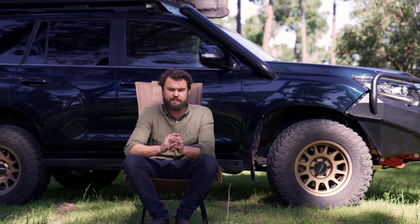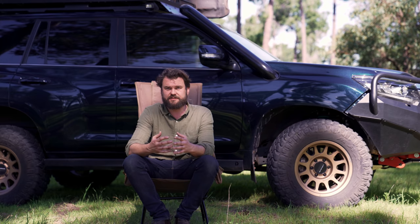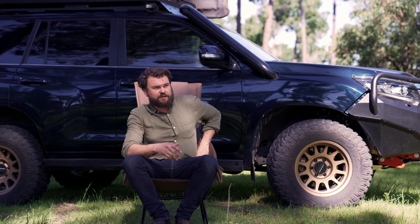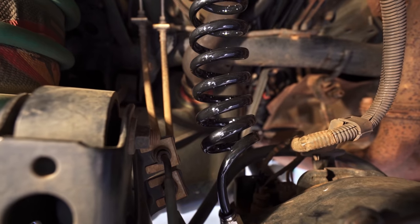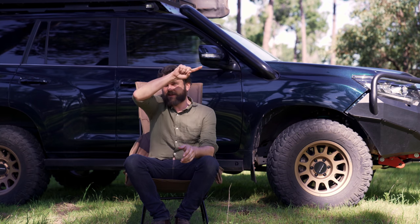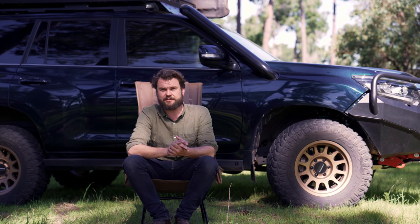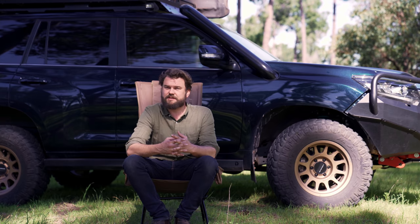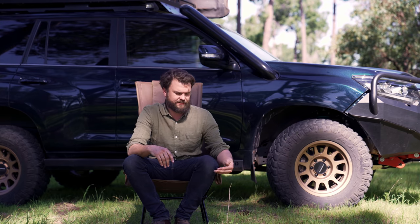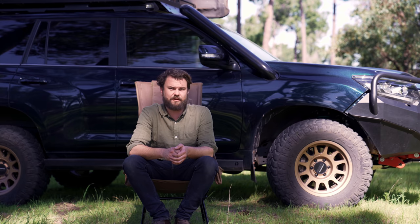The other thing I got was a diff, transfer case, and gearbox breather kit, run right up high with filters. That keeps everything safe from water ingress. There's a cool springy-coil system for the rear diff breather that I hadn't seen before — usually it runs down the panhard rod. Definitely worth getting if you plan to do anything with water or mud. Sometimes you can't avoid it — I've been driving next to a river and slid into it before.